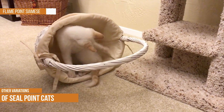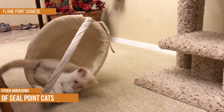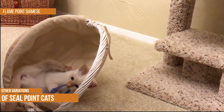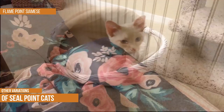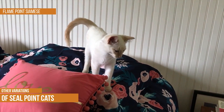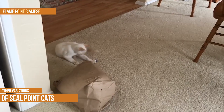Flame Point Siamese. The flame point Siamese is a Siamese cat with ginger or orange points. The breed originated in Siam and the first flame points were imported to England in 1884. In 1957, the Cat Fanciers Association recognized the flame point Siamese as a separate breed from the traditional Siamese. Today, flame points are one of the most popular Siamese cat varieties. They are known for their distinctive appearance and friendly personality. Flame points typically weigh between 5 and 10 pounds and have a lifespan of 12 to 15 years. If you are looking for an affectionate and beautiful companion, the flame point Siamese might be the perfect breed for you.